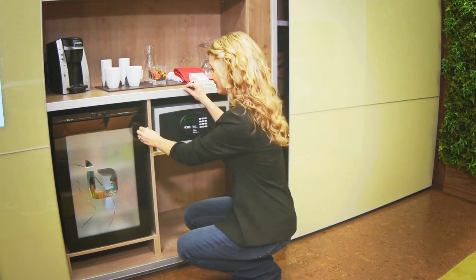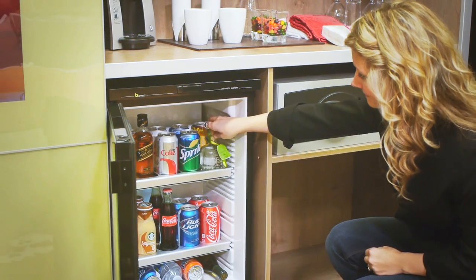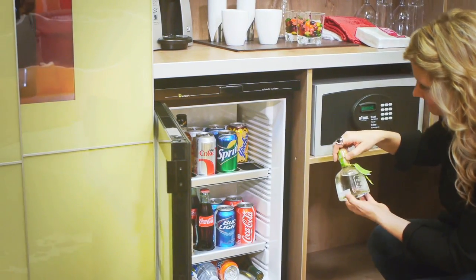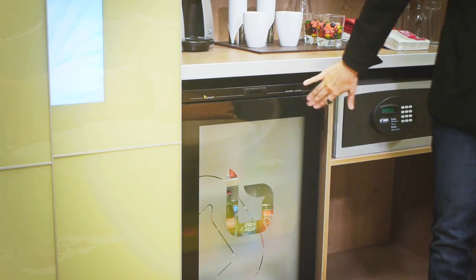Thanks to the improvement of technology, one of the most profitable operations in F&B can now be controlled by only one person. Let BarTech Systems help you manage your minibar operation.